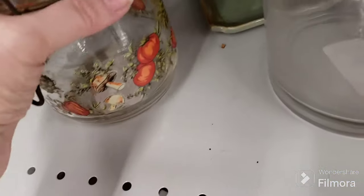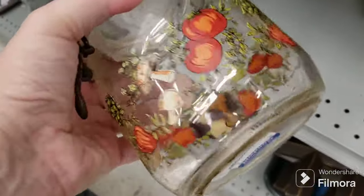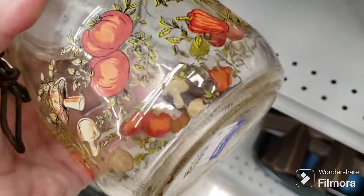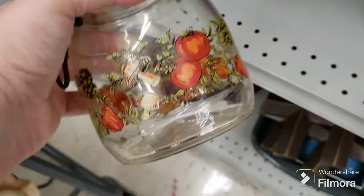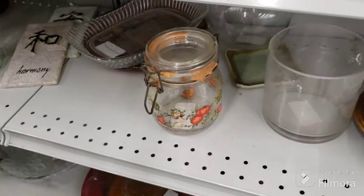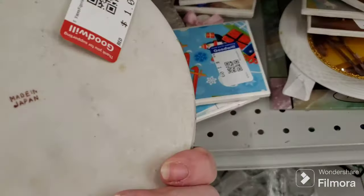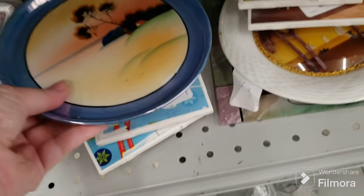I'm going to put this Spice of Life jar back — it's $2.09, still a great price, but I have some at home. That seal is just disintegrating — it'd probably cost more to buy the new seal for it. I don't need any more, I have a couple at home. This is pretty — made in Japan. Nice.